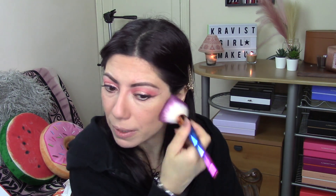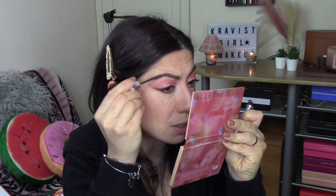Prendo la cipria di Kiko, la Radiant Fusion Baked Powder numero 4, un colore stupendo, e la prendo con un bel pennello grande di Beauty Big Bang. La utilizzo non solo per mettere altra cipria ma anche per eliminare i residui di quella usata per il soft baking. A questo punto, con il Gimme Brow — gel per sopracciglia numero 4 di Benefit — vado a fissare le mie sopracciglia. Questo passaggio lo faccio sempre dopo cipria e tutto il resto, perché spesso le polveri le sporcano, così le fisso e le pulisco allo stesso tempo.